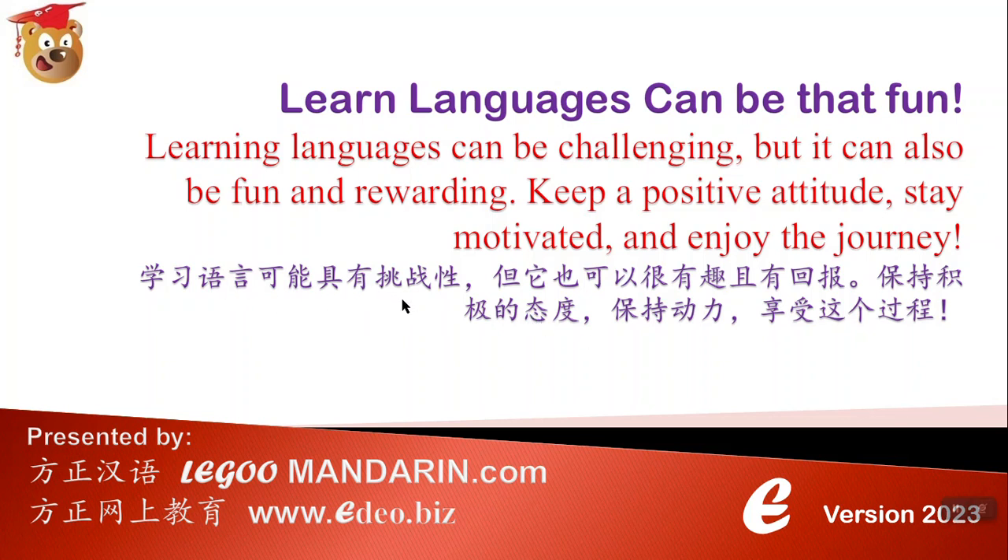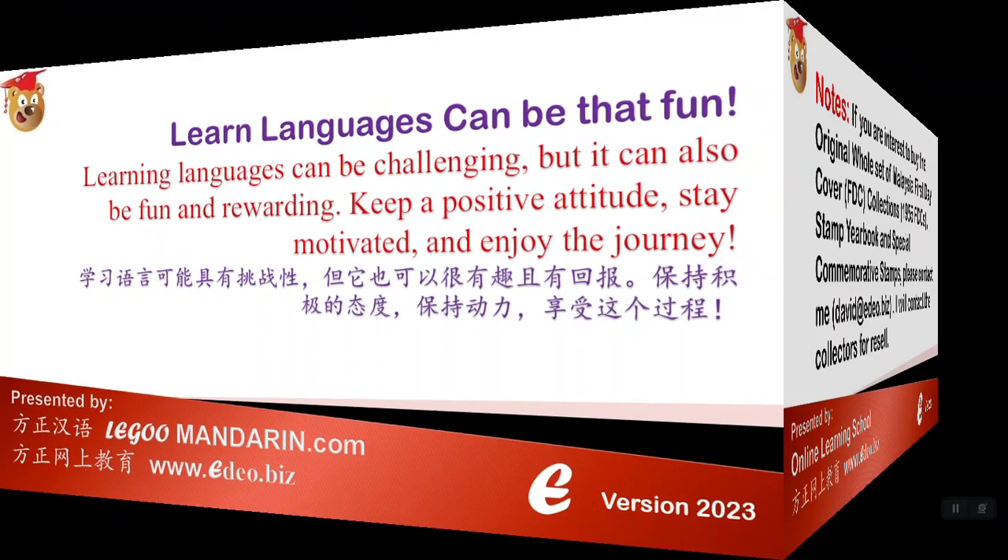学习语言可能有挑战性，但也可以很有趣，而且有回报。保持积极的态度，保持动力，享受这个过程。You learn English or learn Chinese, but I'm learning Bahasa, as we go.